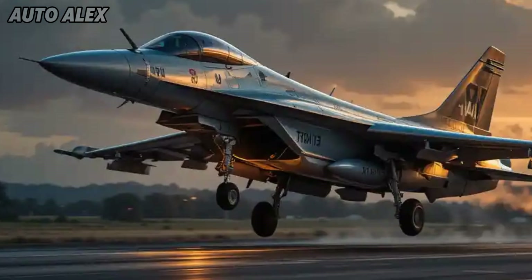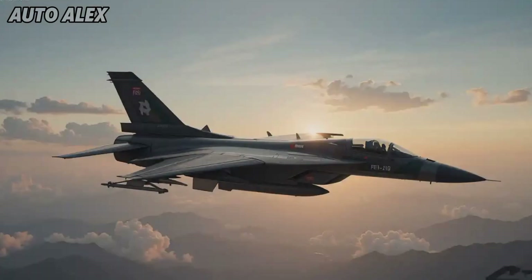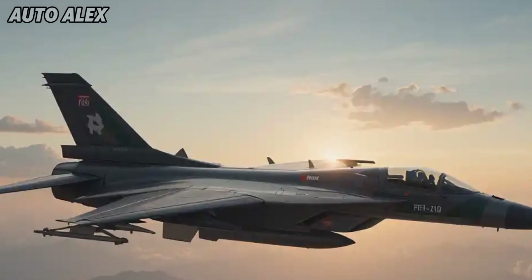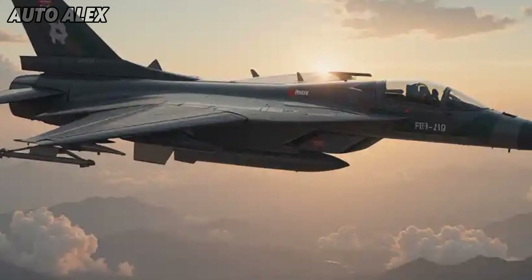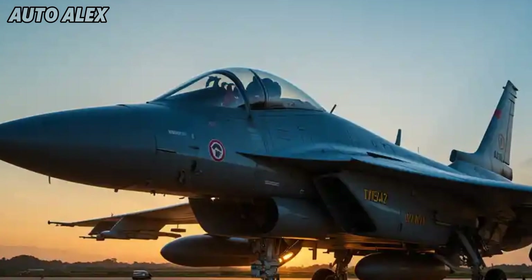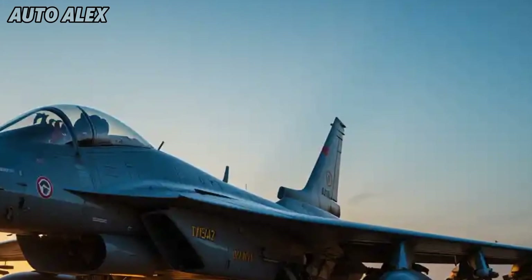With better firepower, range, agility, and avionics, let's explore every detail of this remarkable 4.5-generation aircraft designed to strengthen India's aerial supremacy. Advanced design and airframe: the Tejas MK2 boasts a larger, more aerodynamic airframe compared to its predecessor.